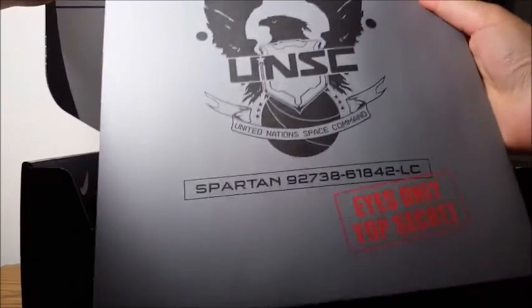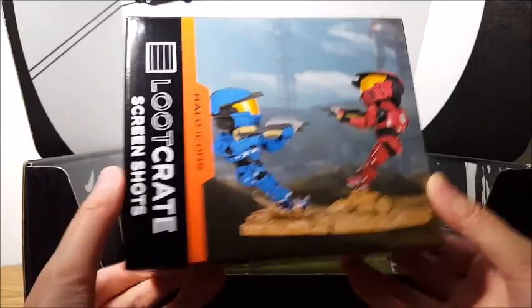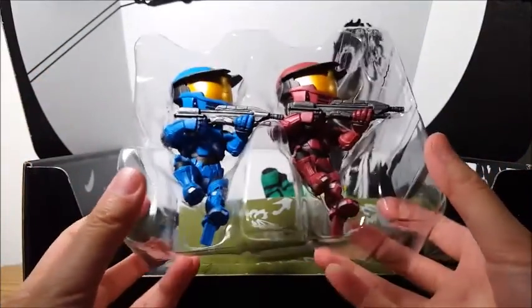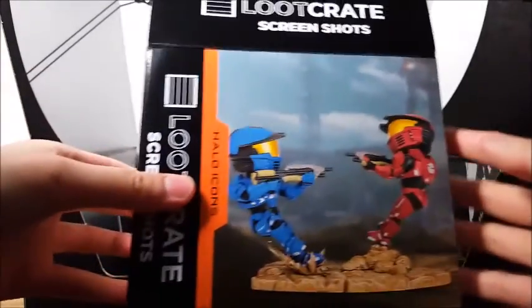There is this folder that says 'Eyes Only Top Secret.' Let's look at this last. So first, this is the item that they already leaked — it's the figurine. I think it's a Loot Crate exclusive. It says Loot Crate Halo Icons. You get two Spartan Super Soldiers going head-to-head on a virtual battlefield. You get the blue and red Spartan — they both have the same pose — and then you get this base where you peg them into holes. Once you peg it in, they face each other like this. There'll be a different one in the next box.